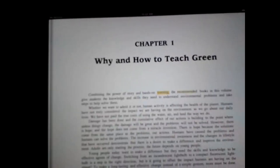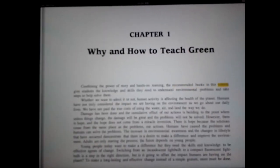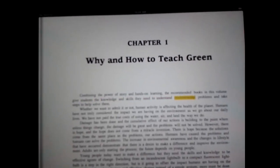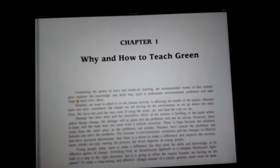Chapter 1: Why and How to Teach Green — Combining the Power of Story and Hands-On Learning. The recommended books in this volume give students the knowledge and skills they need to understand environmental problems and take steps to help solve them.